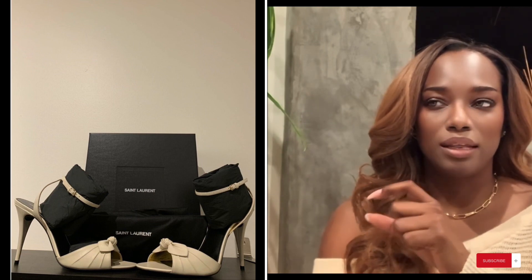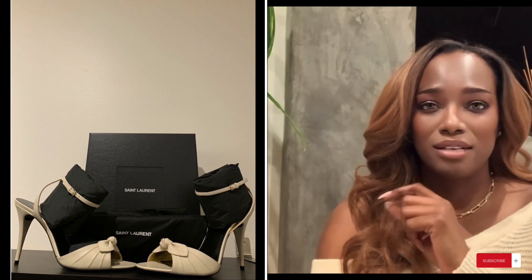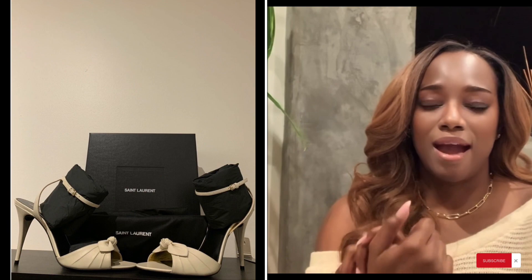Another regret is this Saint Laurent shoe — I don't even know the name, but it has a little bow across the toe. This shoe hurts. It's too flat to the ground, feels like you're walking on pavement, and the heel is not sturdy at all. By the time I came back from travel it was too late to return it. My cobbler said there's nothing she can do, but I'm going to try some gel inserts and see what happens.